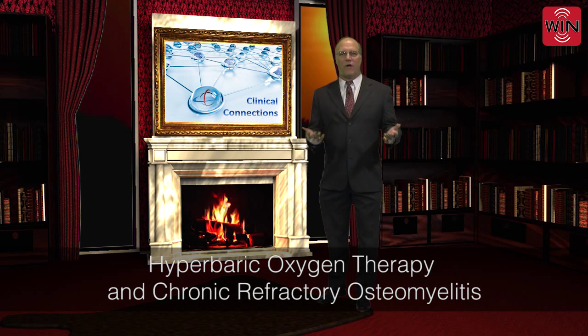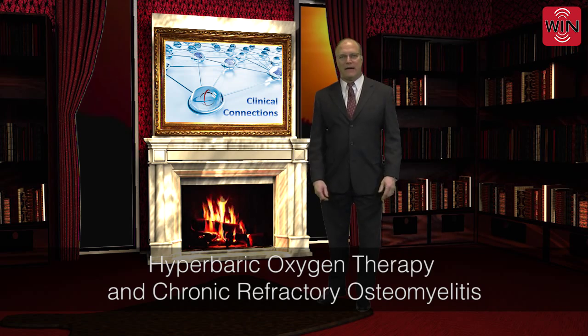Happy Friday. WebCME wants you to start your weekend with a win. The Clinical Connection Friday feature is hyperbaric oxygen therapy and chronic refractory osteomyelitis.